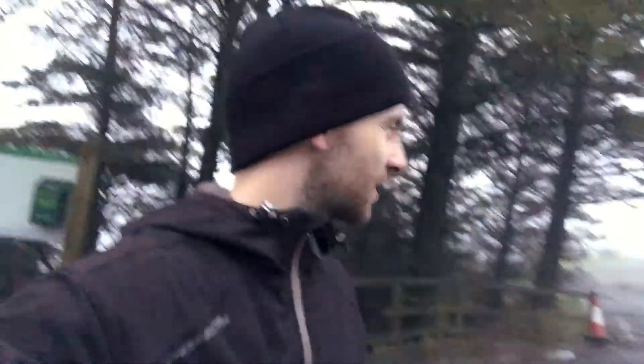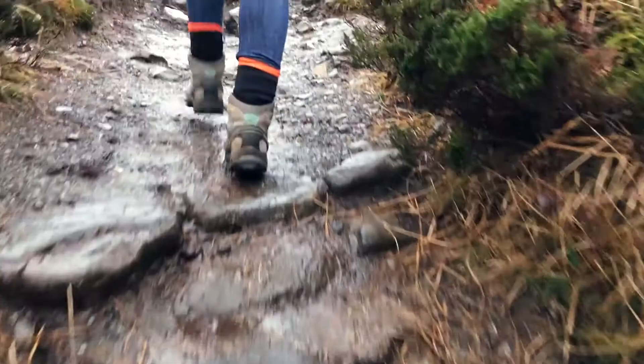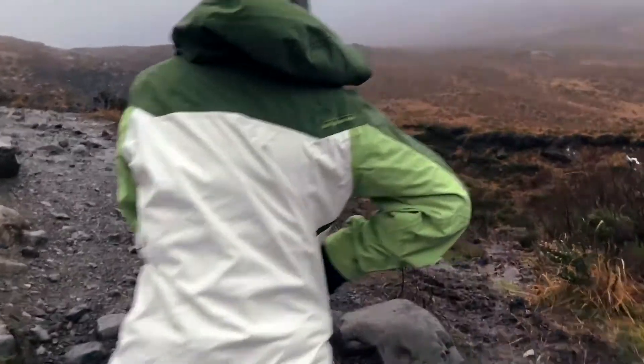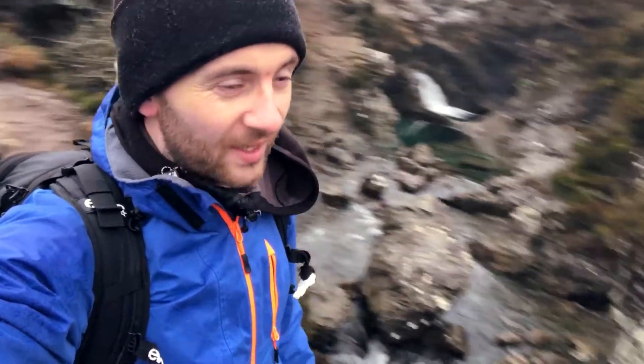We're here at the Fairy Pools. Getting here was so tricky — the fog is insane. We've got our hiking boots on. We made it to the Fairy Pools — very misty. Usually you can see the Cuillins in the background. Crystal clear water running up the hill. Some people take a dip in them but it is so cold.